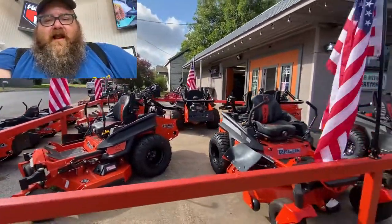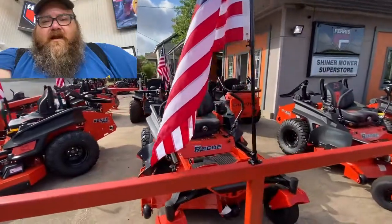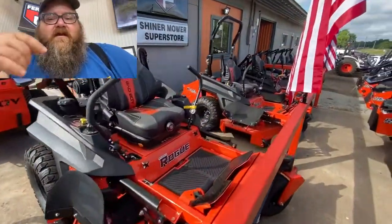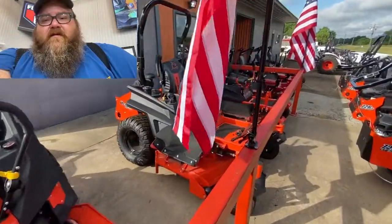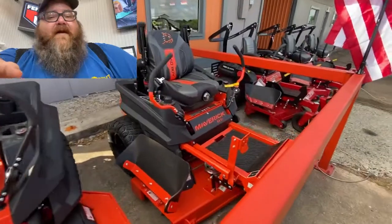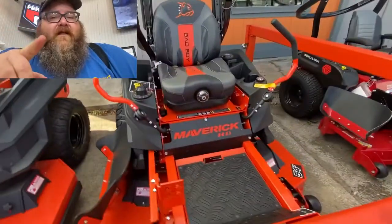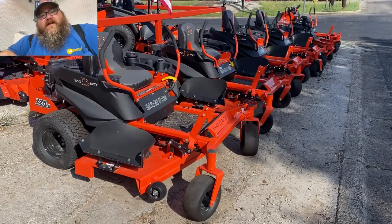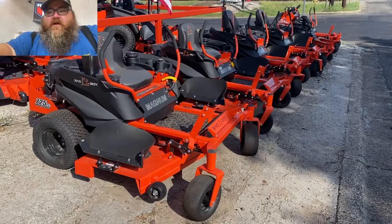The next one is another 54-inch — yes, so I have two 54s, two 61s, and another Rogue. And here we go, we've got a Maverick HD. I have one Maverick HD left with a Honda engine. Now moving to the Bad Boy residential mowers.